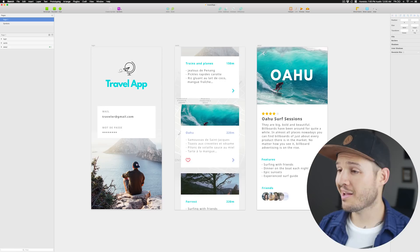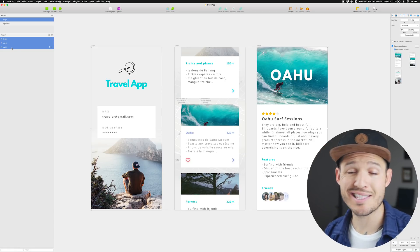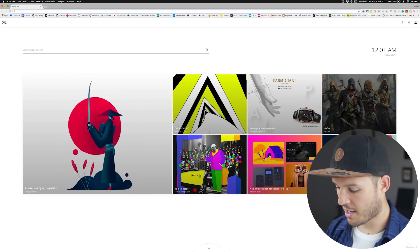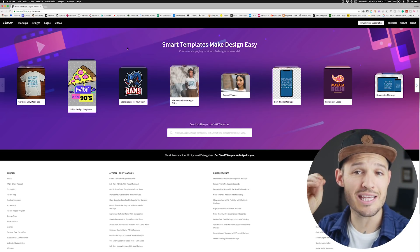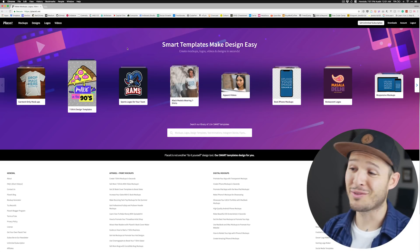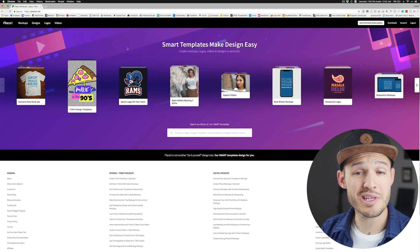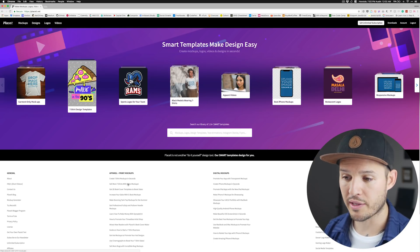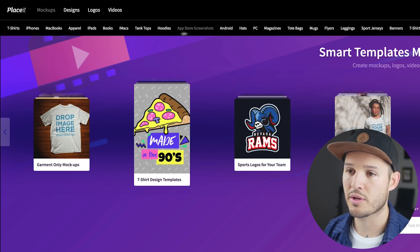Let's dive right in. You can see on my screen I have three different screens designed for a concept travel app. I'm going to export each of those screens because I need some presentational pieces to show off this work. I don't want to just show it like this — I want to show it pretty spicy. I'm going to open up my browser and type in Placeit.net. Right off the bat it says 'smart templates make design easy,' and that's true. They have logos, mock-ups, videos, and pre-made designs. What really concerns me is the devices section.